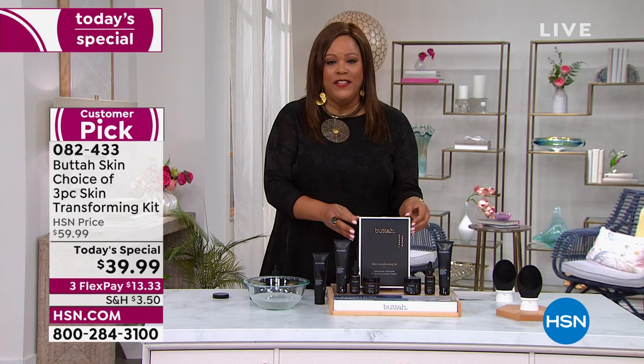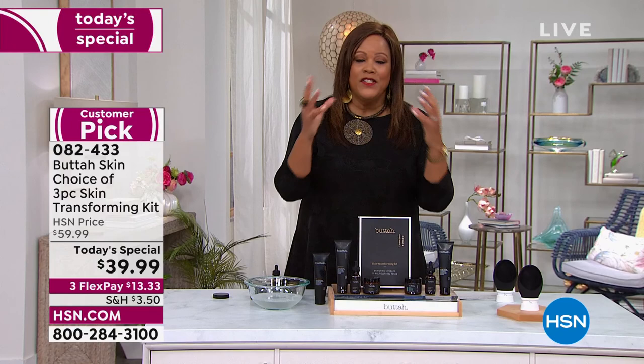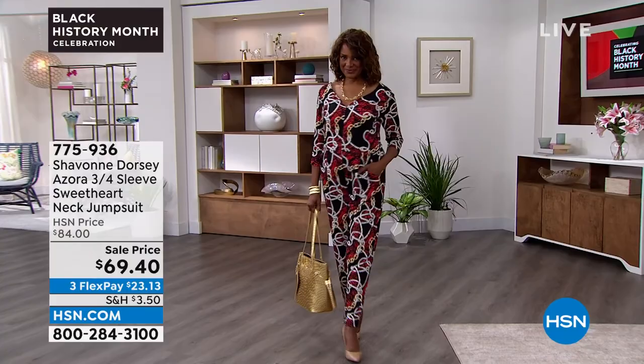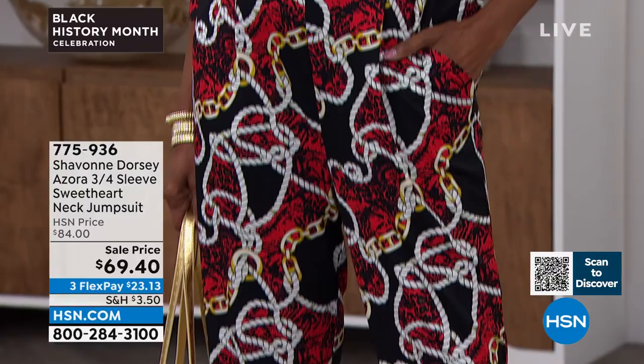What a wonderful gift Dorian left us with — the lowest price in the entire market, a gift for Black History Month. Everyone uses this line — Black, white, Hispanic. It's a celebration of skin, regardless of color. He just happens to be a Black-owned business, but this has been a life changer for people with really dry skin. You have 30 days to love it or return it. Now we're going to go from making your skin beautiful to a gorgeous jumpsuit by the beloved Siobhan Dorsey.